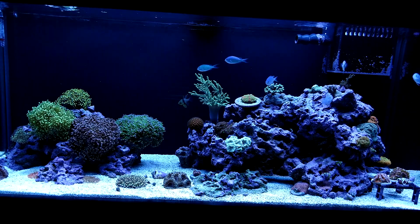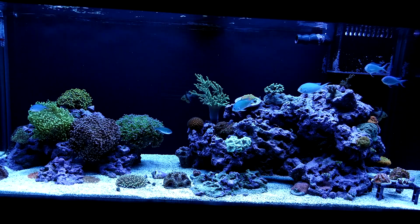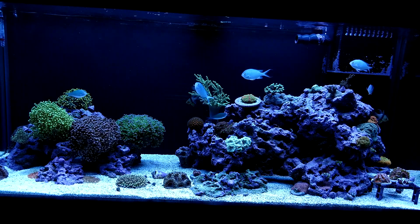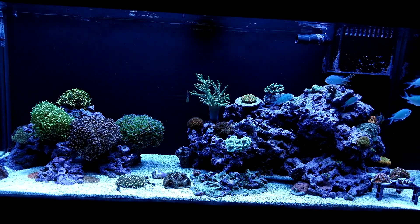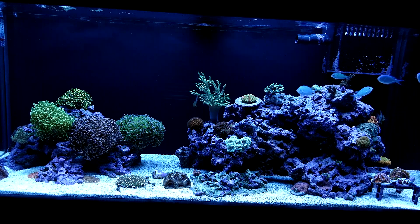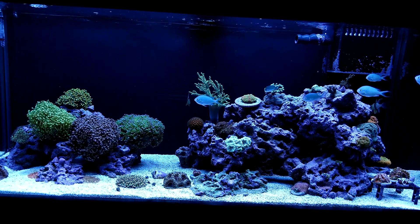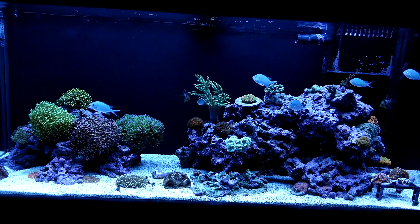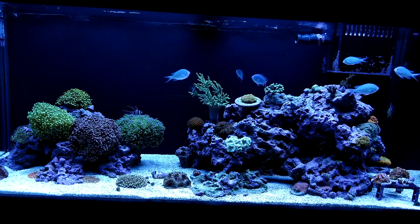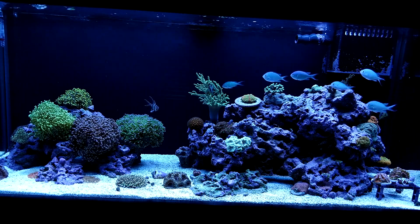I'm extremely happy — it was a great weekend. However, I will never do that again, because as Greg Carroll said it best: I became a slave to the booth. I couldn't do what I normally do, which is run around like crazy and look at all the coral, find awesome pieces and great deals. I didn't have time to do that this year, and I thought about it every minute of the day while everyone else was running around smiling and acting crazy.